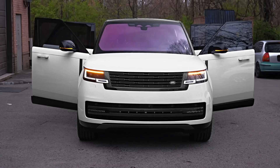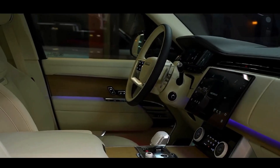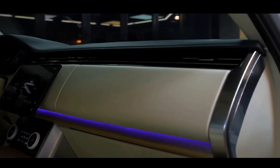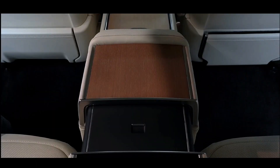The design of the new Range Rover maintains the distinctive characteristics of the model while embracing a more simplified and elemental approach. The Range Rover is equipped with an adaptive air suspension system and features a new five-link rear axle.